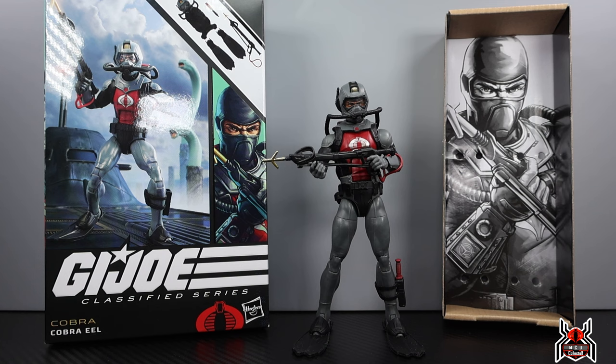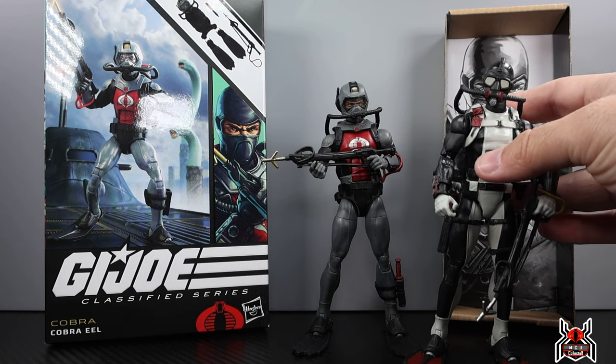I was lucky to get one that had the normal size neck. Apparently there's a QC issue where some have an abnormally long neck piece — the wrong piece — which is crazy. Luckily mine was good, and it's a freaking awesome figure. I know people say it's just a repaint of Torpedo, but it's not — I mean it is, but it isn't. There are some new things to it and obviously different colors, but it's not a complete repaint.